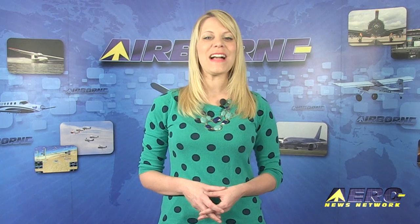That's our program for Tuesday, January 13th. Join us every weekday for the best in aviation and aerospace news. I'm Ashley Hale — thanks for watching.